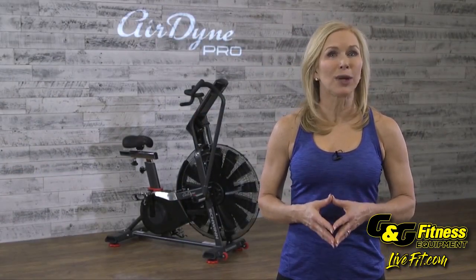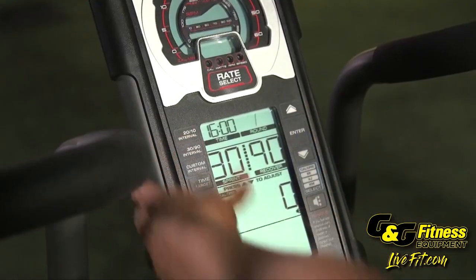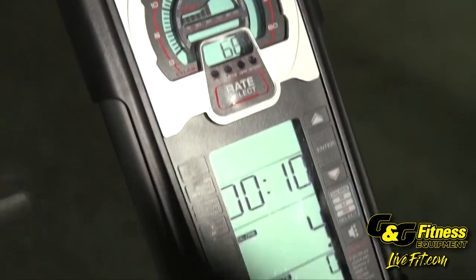The Airdyne Pro also comes equipped with a sleek intuitive console. Track heart rate, RPMs, distance, watts, and calories.